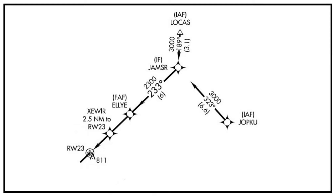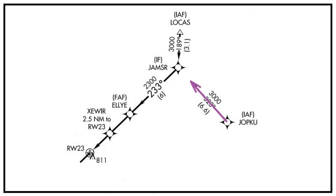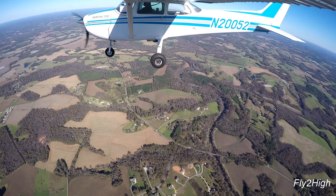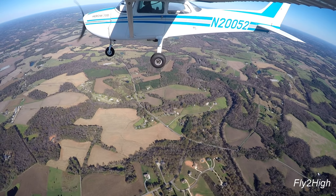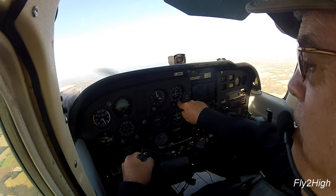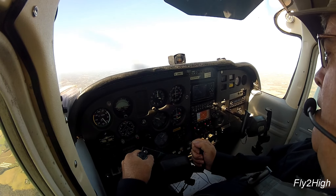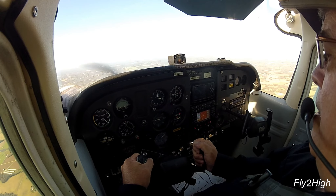To give you an idea where I am on the approach, I am level at 3,000 MSL, flying between the initial approach fix called Jopku and an intermediate fix called Jamser. What I am going to do is stay right at 3,000 until we intercept our glide slope, then follow it down to the 939 minimum descent altitude.